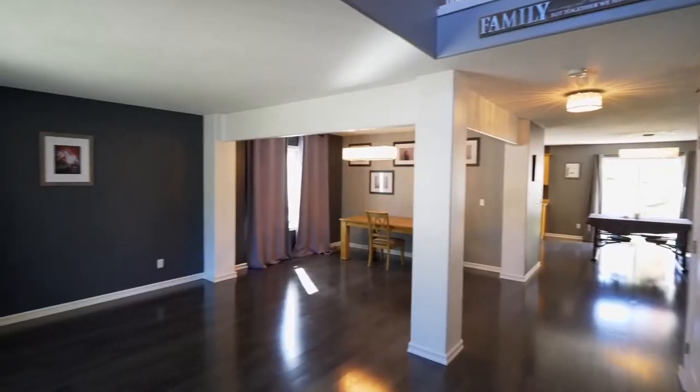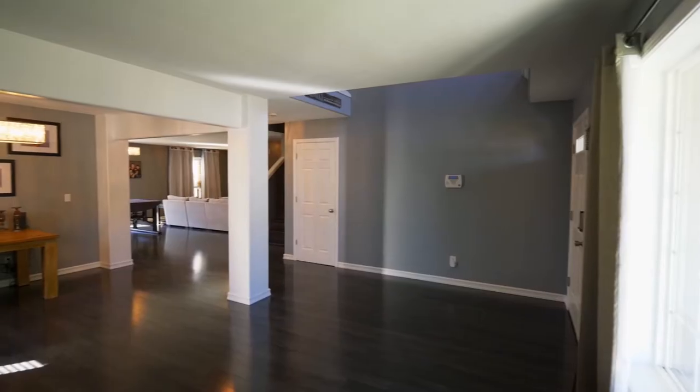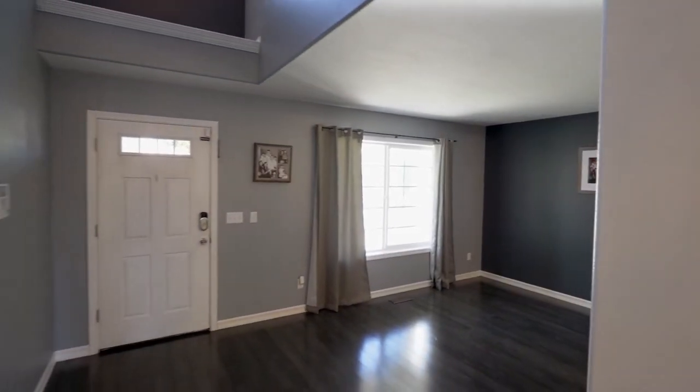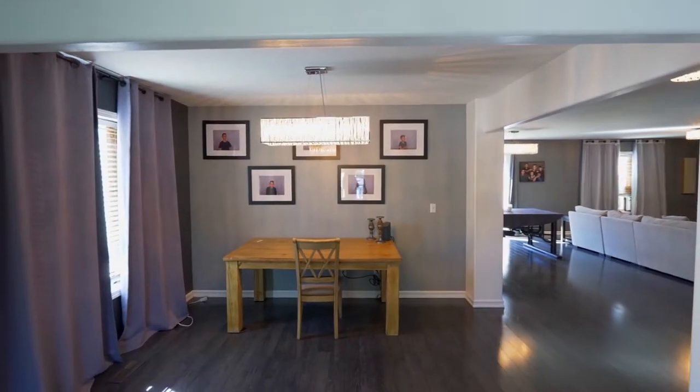Heading inside, you'll discover an open inviting interior in this four bedroom, two and a half bath home. You'll find multiple spaces for family gatherings or entertaining.